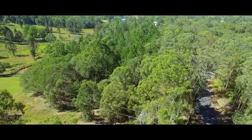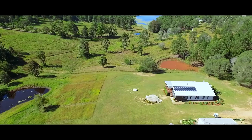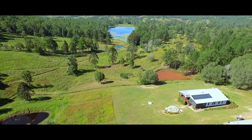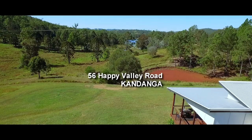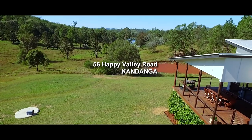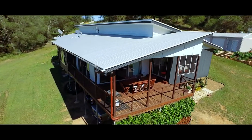56 Happy Valley Road is just a few minutes out of Kandanga, a quiet spot with a great view. Sited on nearly six fully fenced acres of open grassland and surrounded by larger lots, the home also enjoys its privacy. Architect designed to take in the view, this home has been built to the highest standard.